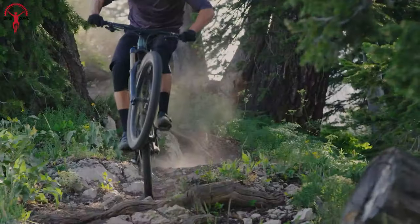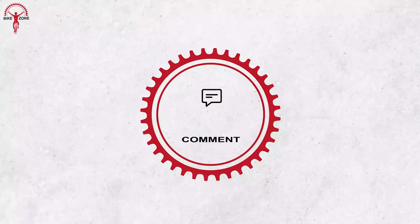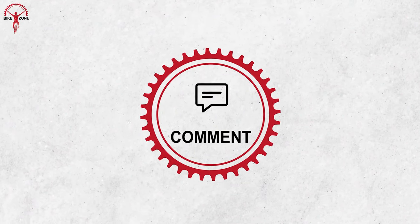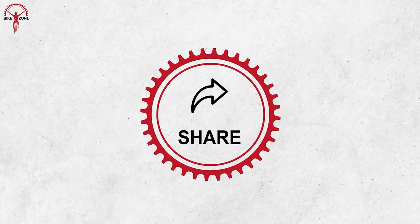So, do you agree with the fact that these enduro bikes are designed for trail-ripping fun? Please feel free to share your thoughts in the comment section. And if you like our content, subscribing to our channel would help us grow. Thank you very much.